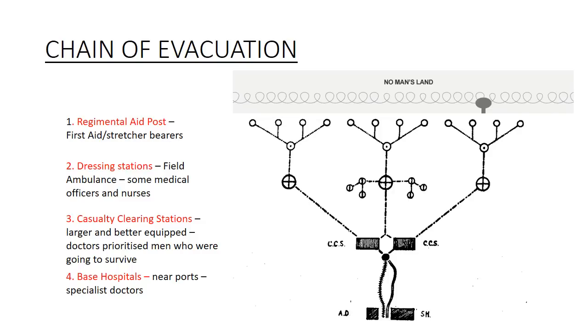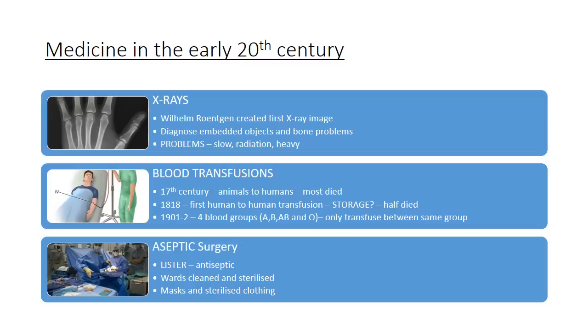From the CCS, the most serious cases were sent back to base hospitals, often on the French and Belgian coast near ports, where specialist doctors treated gas injuries and similar conditions. They had a well-organized evacuation system and good triage for assessing patients. X-rays were a major improvement — invented around 1895 by a German scientist — enabling doctors to diagnose embedded objects like bullets. However, the photography technology was very slow, making it difficult with screaming patients, and the radiation dosage was much higher than today.